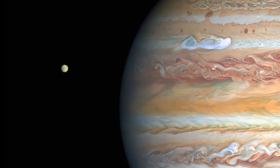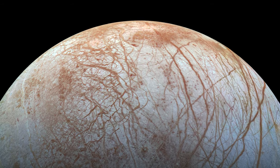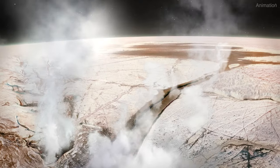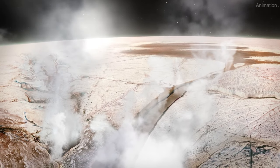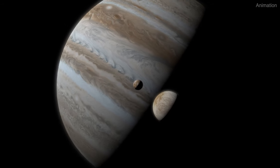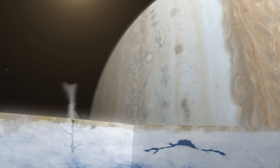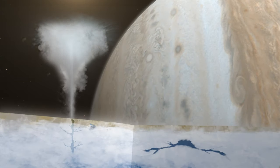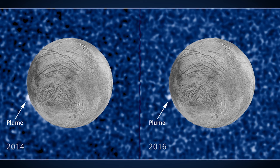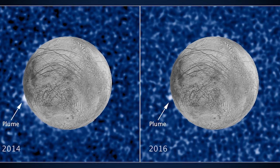New analysis of archival Hubble data revealed water vapor in the atmosphere of Jupiter's icy moon Europa. Europa's icy, smooth surface, scarred by cracks and fissures, averages minus 275 degrees Fahrenheit, but researchers suspect a vast ocean lurks beneath that surface. The Hubble Space Telescope previously detected 60-mile-high plumes of water vapor erupting like geysers.